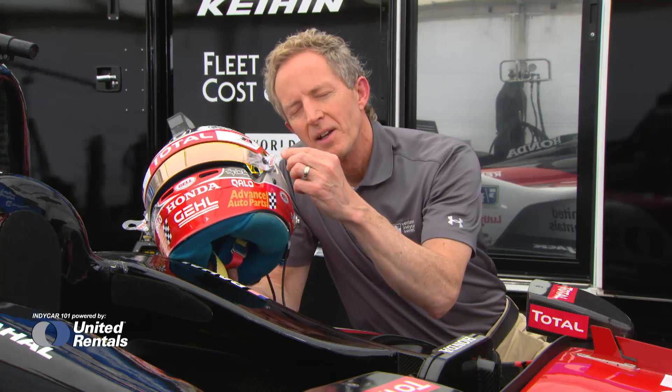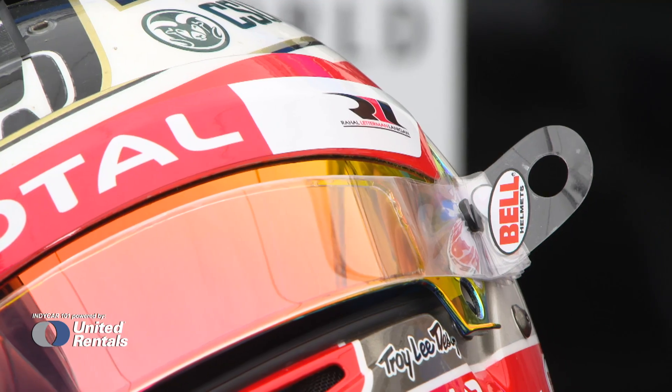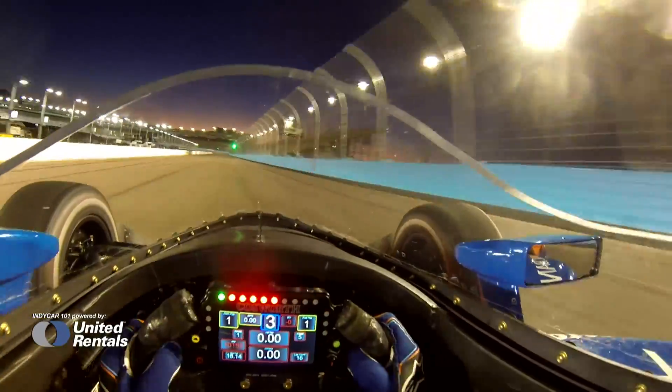One idea is to take one of the tearaways that the drivers use to clear their own vision and have it in some way clear the vision of the camera. And one thing to keep in mind: if IndyCar decides to move forward and implement the driver protection windscreen, that might be high enough as an added advantage to keep the visor cam clear.